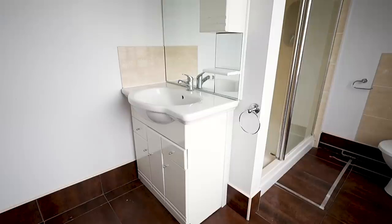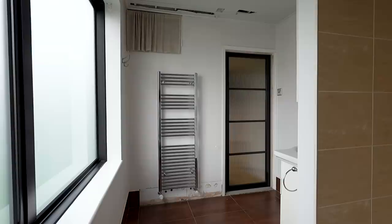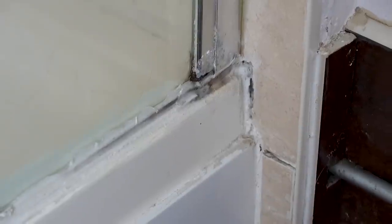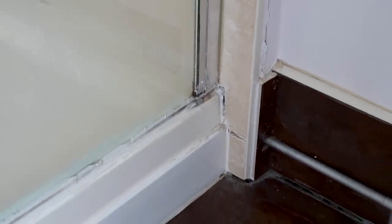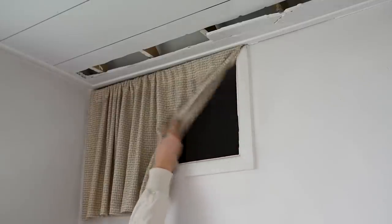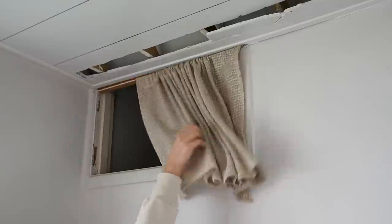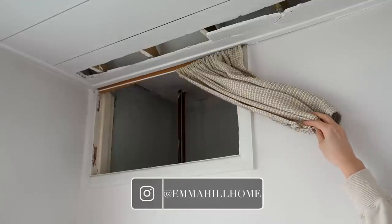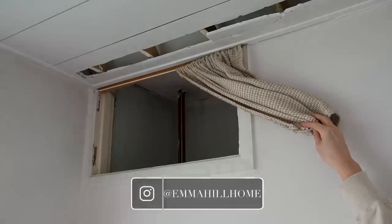There were lots of things I didn't really like about this room, mainly just that everything was old and silicone was pretty much all that was holding everything together. I also didn't like the brown tiles or the fake plastic ceiling, which by this point Simon had made lots of holes in — the story of that is explained over on our story highlight on Instagram.